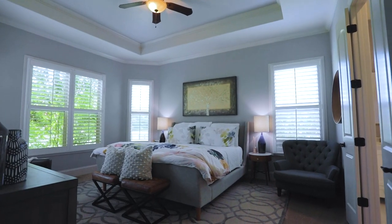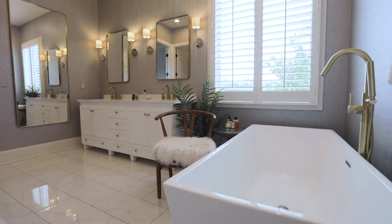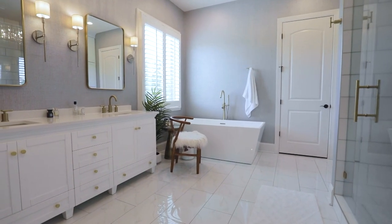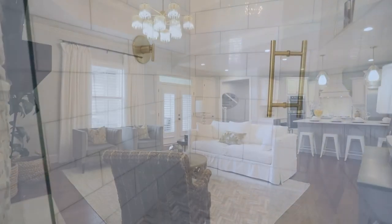On to the newly renovated master suite — a private retreat for the homeowners with a well-appointed bath featuring sleek marble floors and his and her sinks. The freestanding tub is just an arm's reach from loads of custom storage cabinetry. The all-marble shower features a designer mosaic floor and warm brass fixtures.